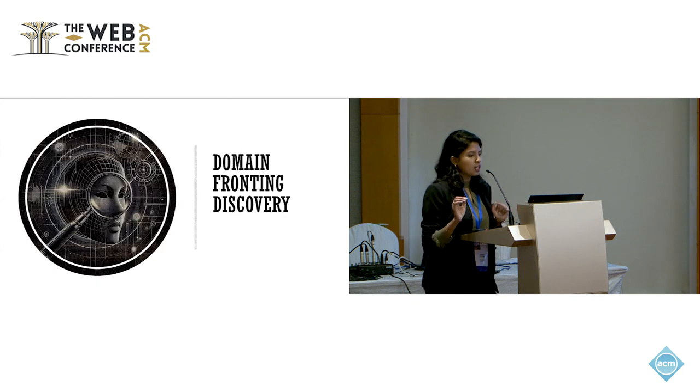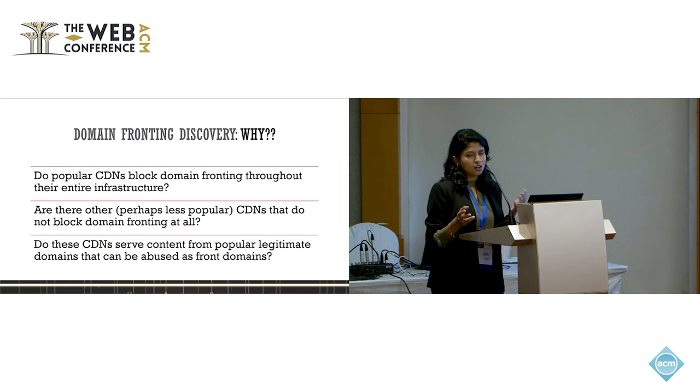Now that we know the what, let's move on to why. Why do we need to discover domain fronting? Simply put, it is to know whether it could still be abused in the wild. To figure out the answer, we pose three research questions: Do popular CDNs that block domain fronting do so throughout their entire infrastructure, or is there some loophole? Are there less popular CDNs that anyone could use to perform domain fronting? And do these less popular CDNs host content from popular websites, which would prevent network providers from simply blocking the whole CDN service?